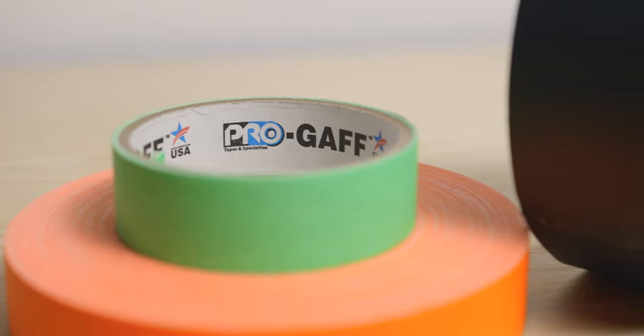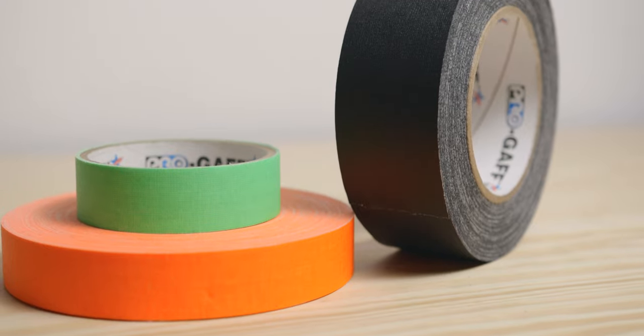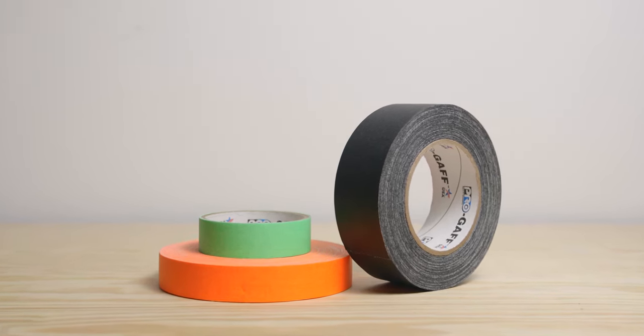7. Gaff Tape. Gaff tape is not only useful in filmmaking but also in everyday life. I always buy a couple of rolls of different colors and always bring one or two on shoots. From taping cables, to labeling, to marking on a floor, the use of gaff tape is nearly unlimited.